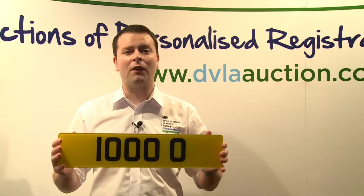In the last five minutes we've just sold this registration — 1000 NO — it's now the highest seller for this auction and it sold for £30,000.